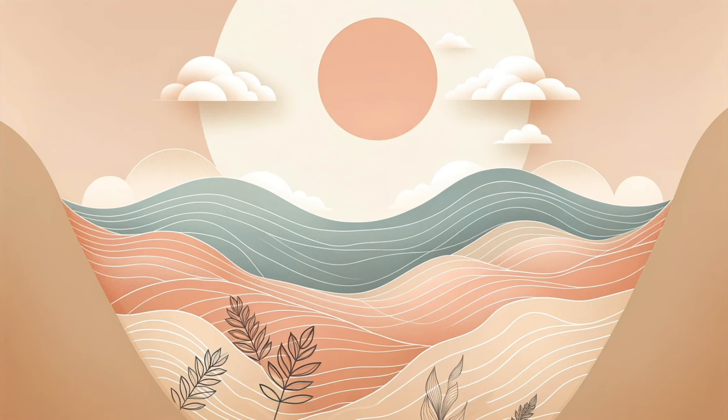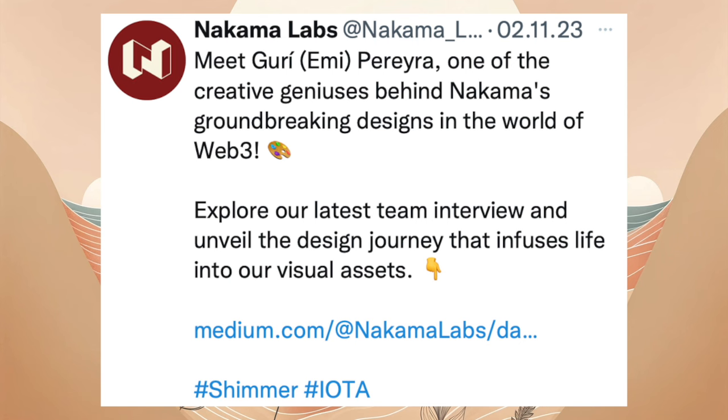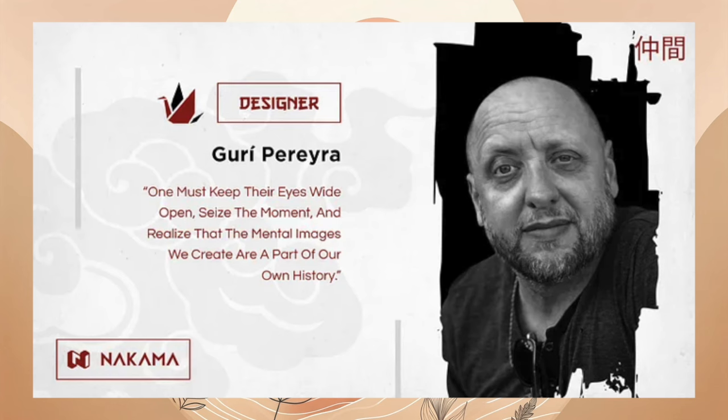In der Serie über die Welt von Nakama teilt Eli, ein Mitglied des Teams, seine Erfahrungen und Gedanken zum Design vom Web3-Bereich. Er sieht Web3 als eine kreative Herausforderung, die neue ethische und ästhetische Ansätze in der Kommunikation erfordert. Für Eli ist Design im Web3 eine Möglichkeit, seine vergangenen Erfahrungen und Visionen zu nutzen, um innovative Formen zu schaffen und dynamische Kommunikation zu fördern. Das Konzept von Nakama ist Offenheit, Freundschaft und Respekt. Eli diskutiert die Herausforderungen im Design und stützt sich auf eine Vielzahl von Einflüssen, von Caravaggio bis zu moderner Kunst. Er hält Konsistenz für wichtiger als Kreativität und strebt nach Einfachheit in seiner Arbeit.